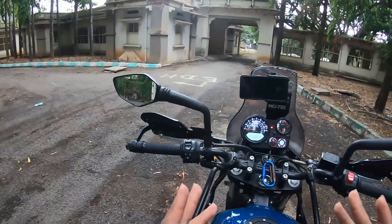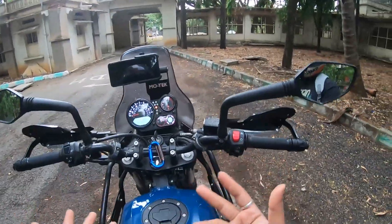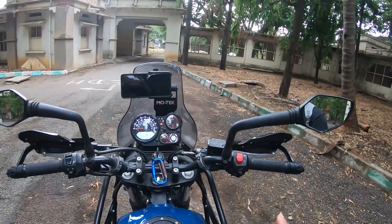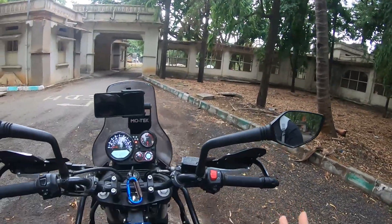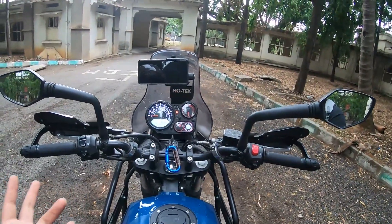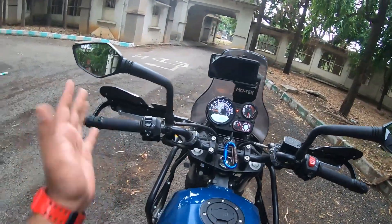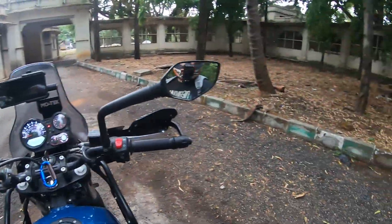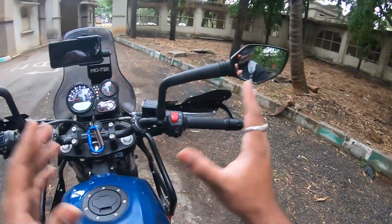You can also see that even if you are cruising at 120 or at maximum speed of around 100, I didn't feel any vibration on these mirrors. They are super steady, which is really helpful.